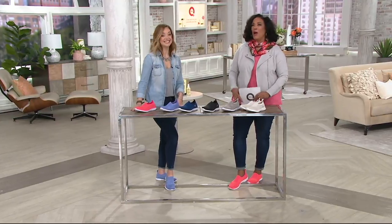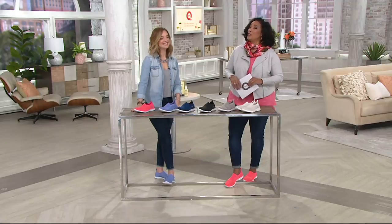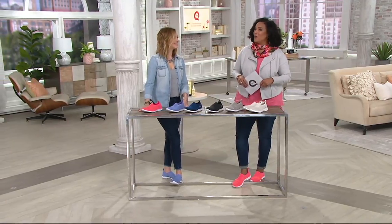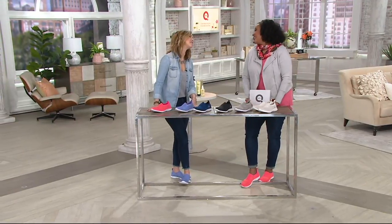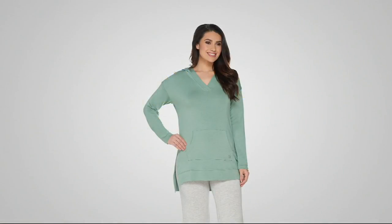It's about to be spring. We want to be out and moving and on the go, and these are the shoes I think you're going to enjoy doing all of those things in. Thank you so much for having me. Have a great morning. Let me give you a couple quick updates about things we saw earlier in A.M. Style.